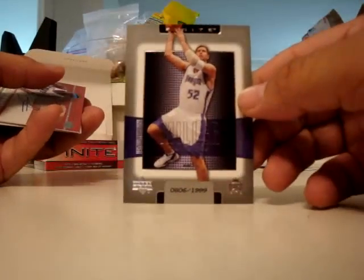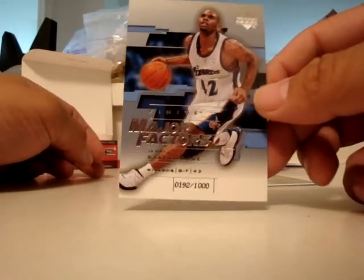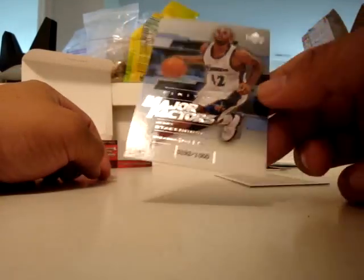Brad Miller. We've got a signature of Darius Miles — that's pretty nice, on card. And Major Factors, Jerry Stackhouse numbered to 1000.